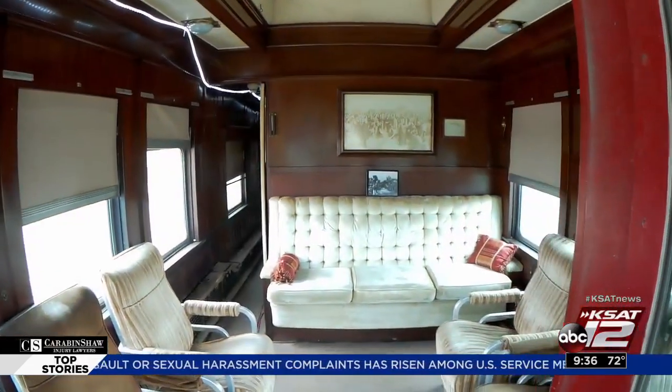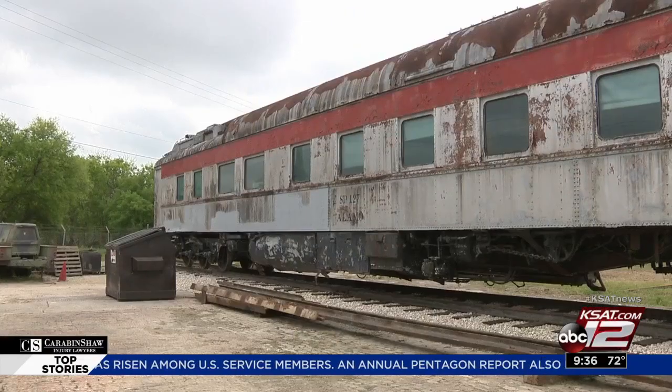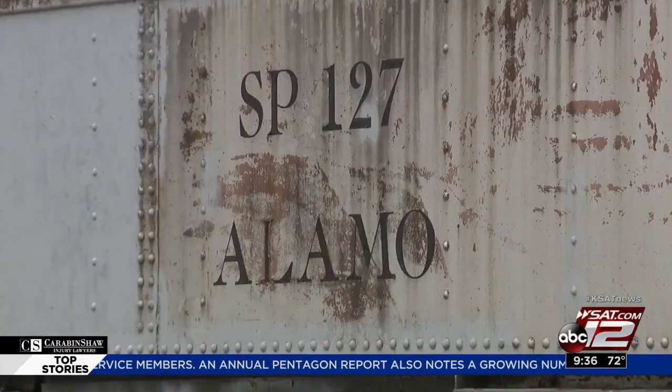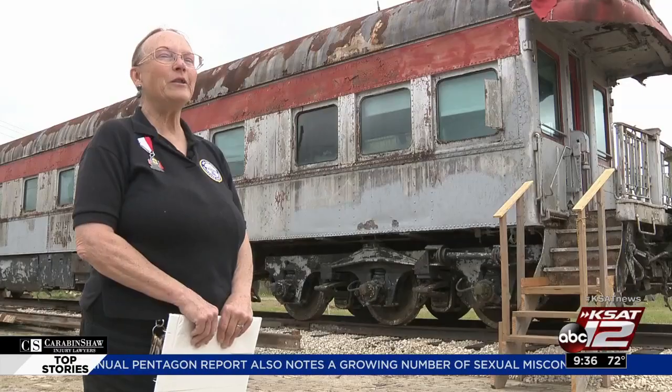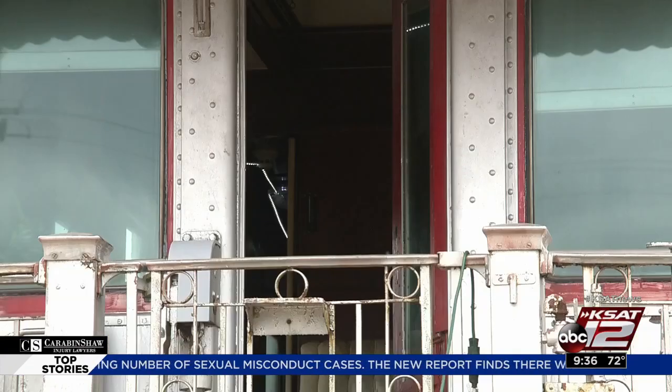This is the lounge area — this is where they would be sitting and talking and having coffee. The Southern Pacific business train car is known as the Alamo. When you walk in there, it's like walking back into history, and dates back to nearly 100 years ago.